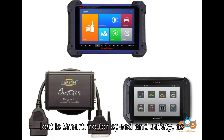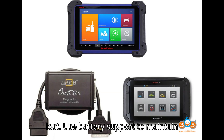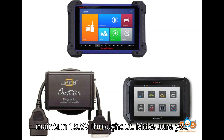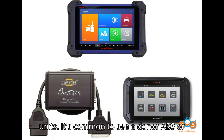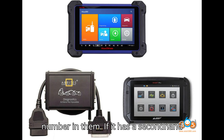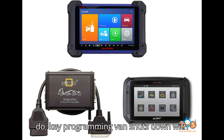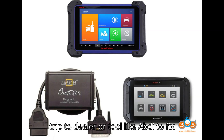The best machine for All Keys Lost is SmartPro for speed and safety, as it makes no changes. Next best is AVDI. A lot of machines do spares but not all keys lost. Use battery support to maintain over 13V throughout — people normally maintain 13.8V. Make sure you scan all units prior to coding a key to ensure the VIN number matches up in all units. It's common to see a donor ABS or airbag unit with a different VIN. If it has a second-hand unit, all works fine, but as soon as you do key programming, it shuts down with errors due to mismatched units — a trip to the dealer or a tool like AVDI is needed to fix it.